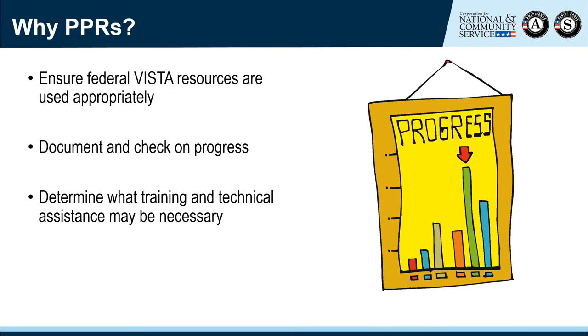As a federal agency, CNCS must ensure that VISTA resources are properly managed and expended in alignment with federal statutes, regulations, and guidance. We have an obligation to make sure that taxpayer money is used properly and efficiently, and you are responsible for ensuring program quality and for providing technical assistance as needed for VISTA sponsors. CNCS fulfills these responsibilities through a range of oversight and monitoring activities, and the Progress Report is one example of this.